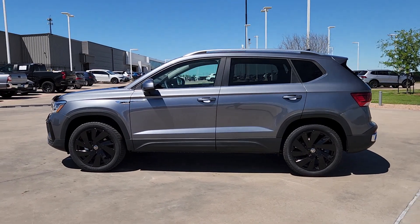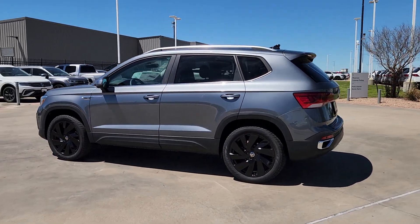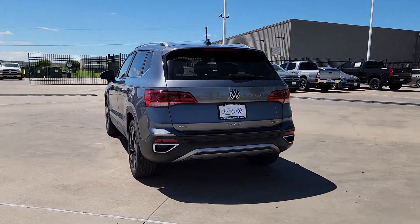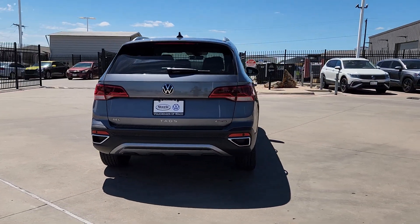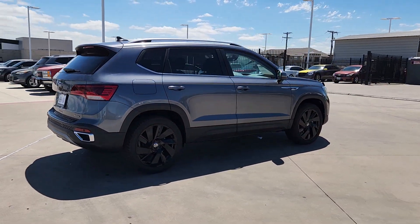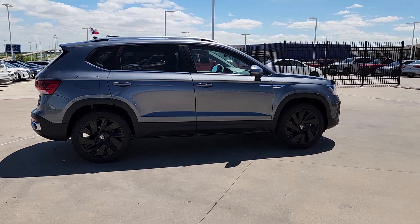This could be the car for you — the 2024 Volkswagen Taos. This versatile Taos delivers practical convenience and modern comfort. Fun to drive and up for the adventure, it was designed with today's lifestyle in mind.